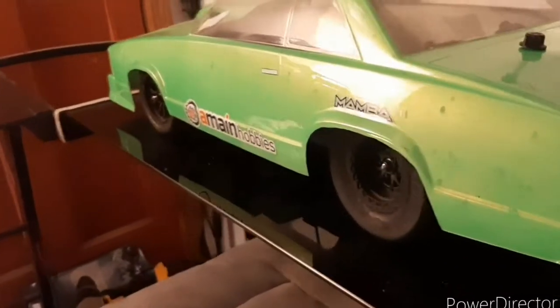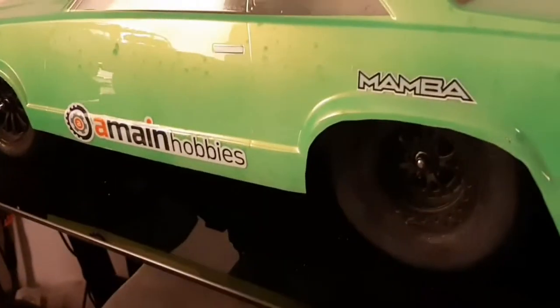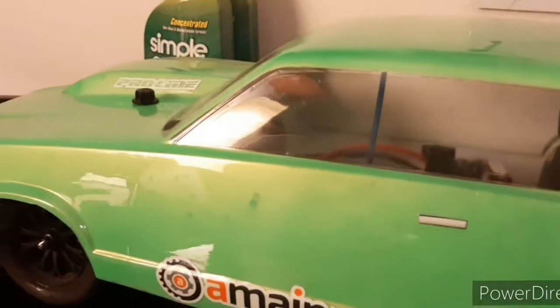With some other quick updates: the Slash is being put away for the season when racing is over. But since then it's gotten a Mamba X ESC and a 7700 kV motor in there. I removed the UnderFX kit because I learned that it's hurting me more than benefiting me.